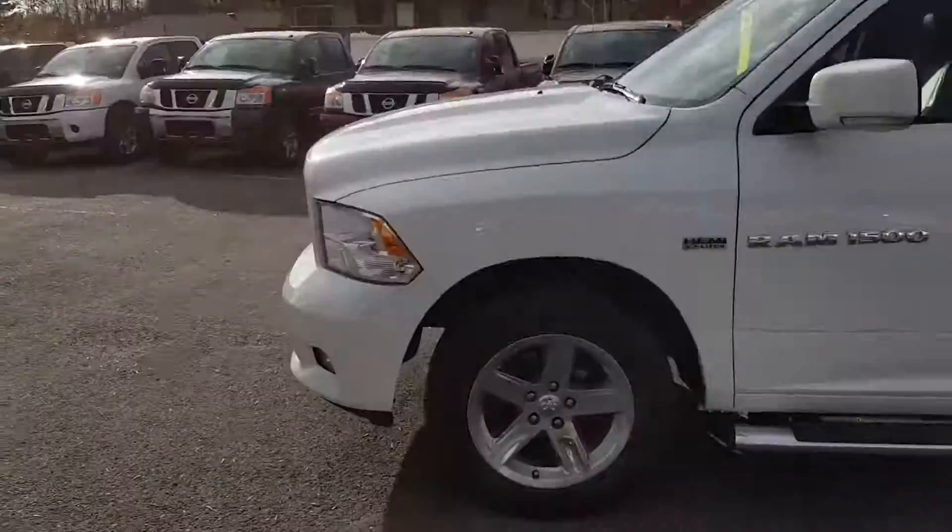Hey guys, Dom Sia here at Northland Nissan, gonna give you a quick look at this 2012 Ram Sport.